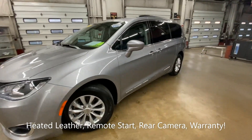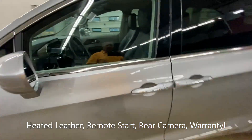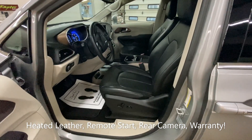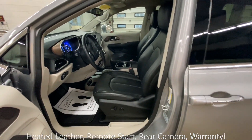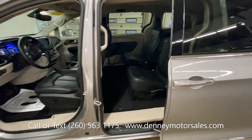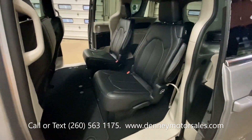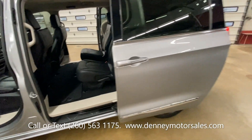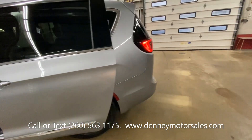Very well equipped — leather interior inside, heated front seats, power sliding doors on both sides, captain seats, as well as the third row seat. This has the stow and go seating as well.